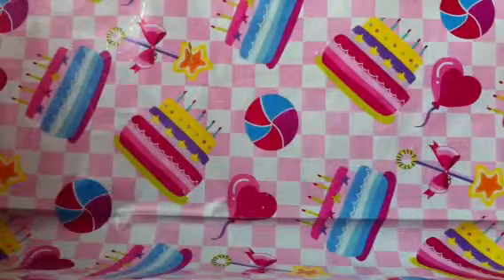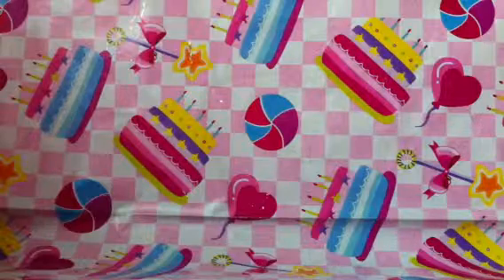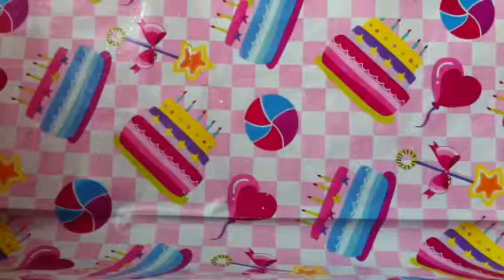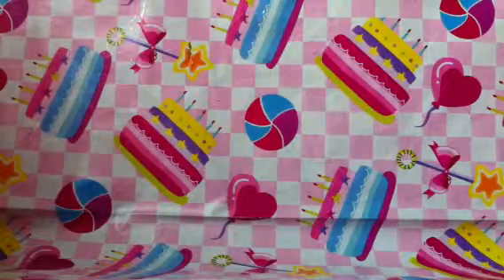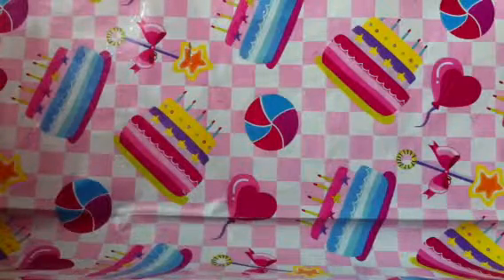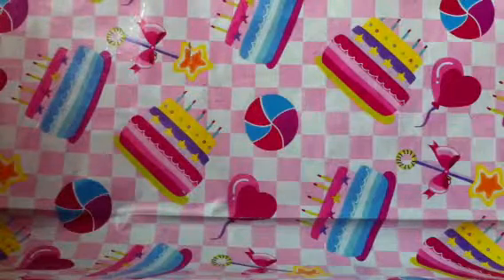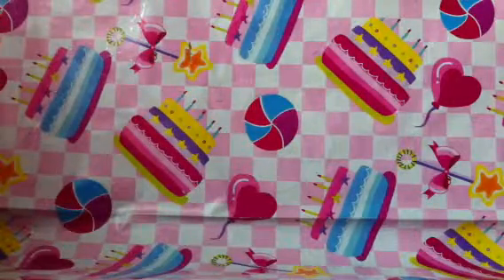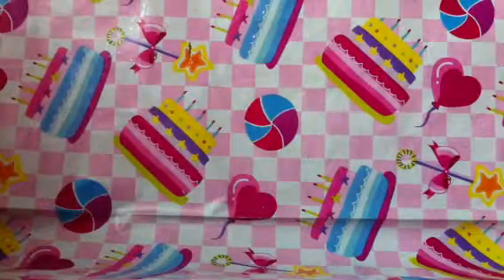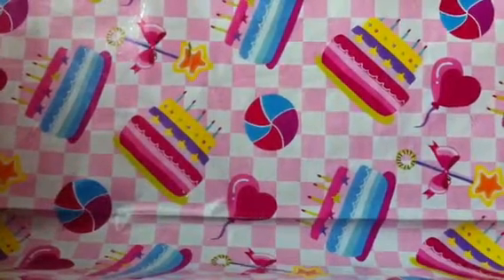Hi guys, so today I'll be showing you guys my LPS collection. If you guys don't know what LPS is, it's actually Littlest Pet Shop. I know this is a very awkward video because my videos are always on crafts, squishies and yeah. Anyways, the next video I'll be uploading is Pink Sundays, where I'm going to show all squishies stuff, so don't be disappointed. So I'll just get started with my favorite one first.